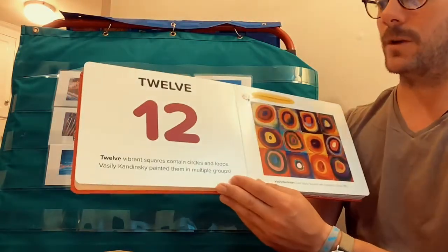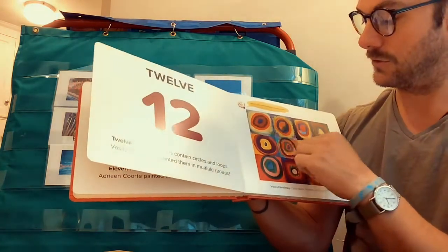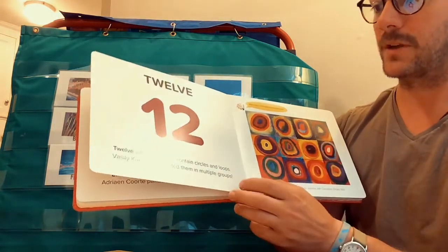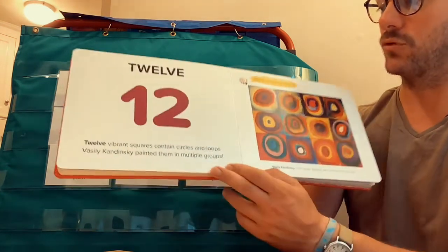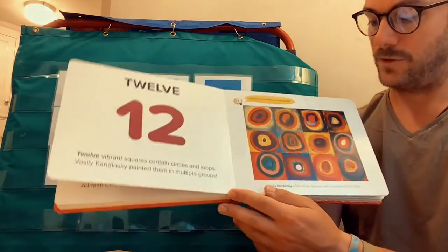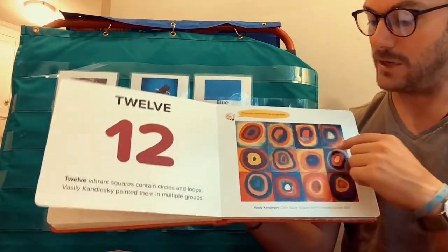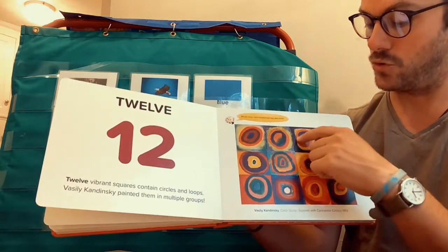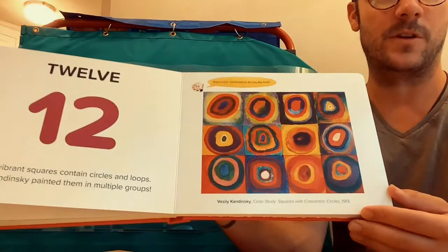Twelve. Twelve vibrant squares contain circles and loops. Vasily Kandinsky painted them in multiple groups. Beautiful colors — I love the green on this one and the blue, and I love the yellow. And the purple in the corner. Very pretty.